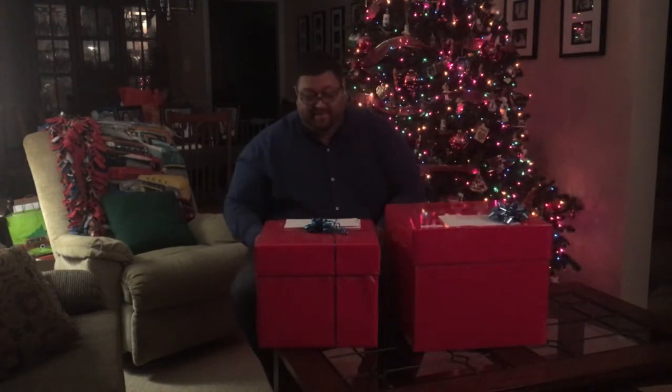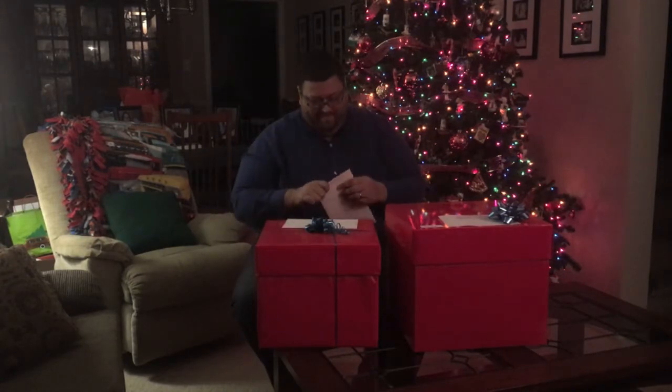Today I got two boxes delivered from Rogers. This one says it's a surprise box and not for me — I'm gonna listen to their advice and not open it. But this one says Craig Silva. Happy holidays from Rogers! The boxes before you are part of a fun surprise we're sharing with you.